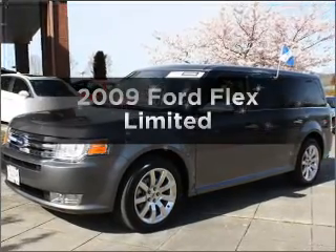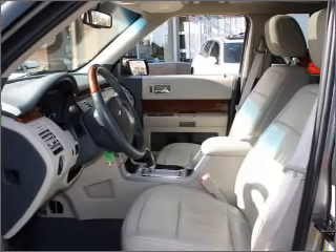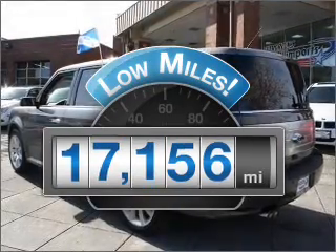Check out this 2009 Ford Flex. If you're looking for a first-rate auto, this one could be yours today. A low odometer reading is a great advantage among other benefits offered on this ride.